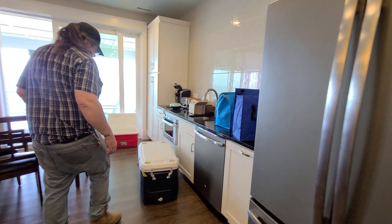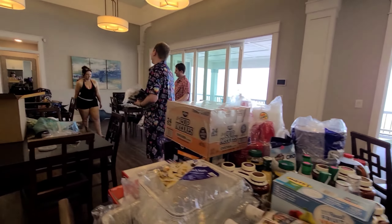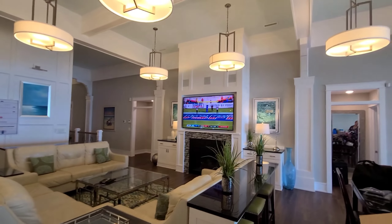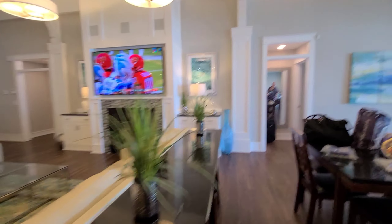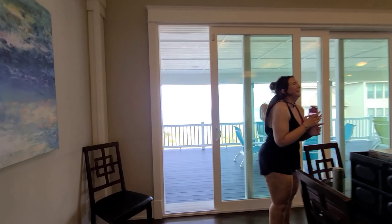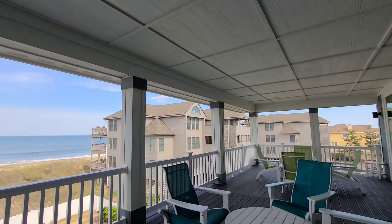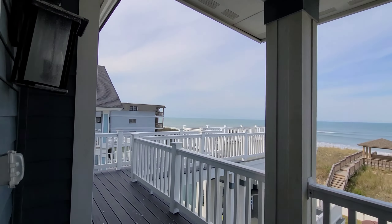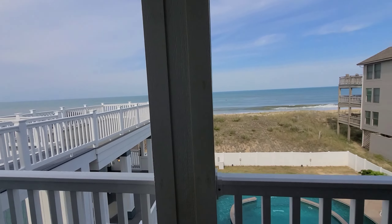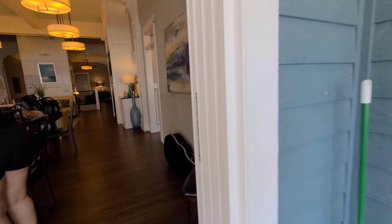It just goes on forever — there's even more over here. And then there's a living room area with a TV. We have another balcony with a little crow's nest area, and there are some pigeons that live right up here — they keep flying past. And then the last stop I'll show you is our bedroom.